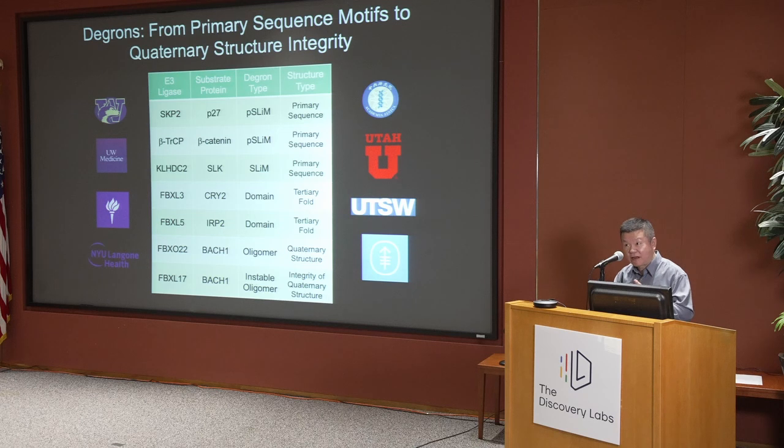Along the way, we also found that other cellular factors — oxidative stress, oxygen level, iron availability — all these endogenous or exogenous signals can come into play to regulate these interactions. In a way, that explains the complexity of biology, but at the same time, perhaps those will present additional opportunities for us to come up with therapeutic compounds to manipulate these interactions.